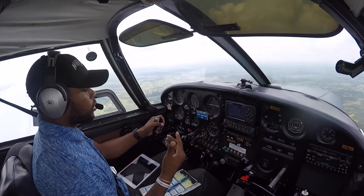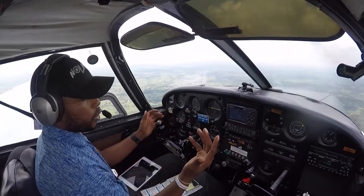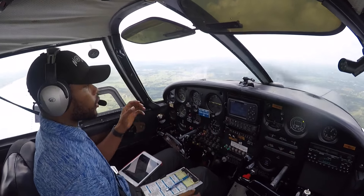I figured since I was this close to being out of their airspace — but it doesn't hurt to call and ask. So go ahead and switch over.